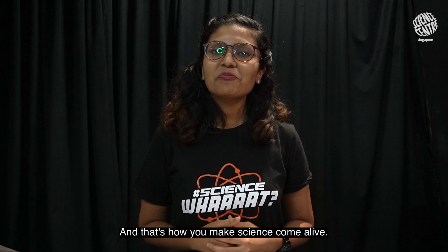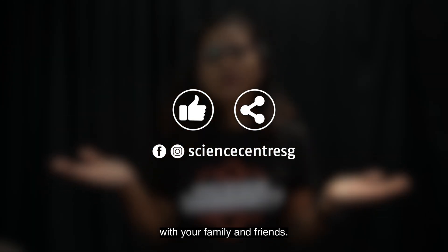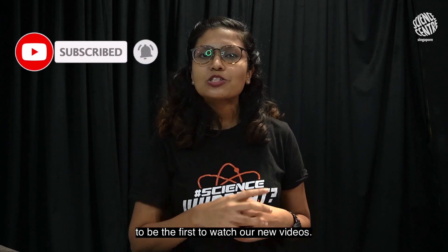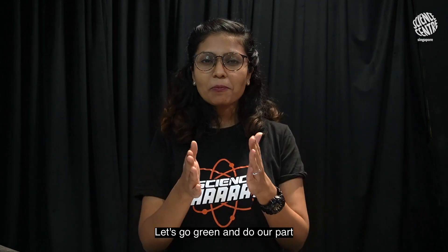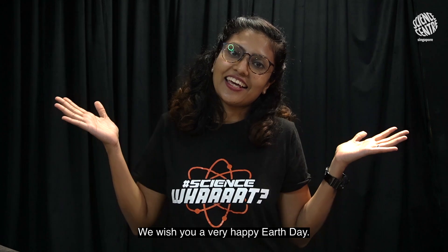And that's how you make science come alive. Thank you for watching our video. If you enjoyed our video today, do like and share with your family and friends. Don't forget to subscribe and click on the bell icon to be the first to watch our new videos. Let's go green and do our part in restoring our beautiful planet. Wishing you a very happy Earth Day. Bye-bye!